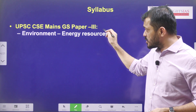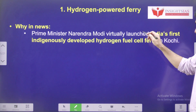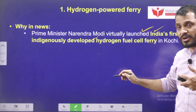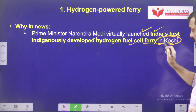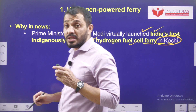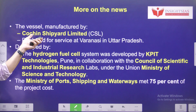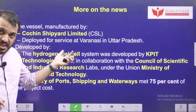This topic is related to environment, energy, and resources. The context is that the Prime Minister virtually launched India's first indigenously developed hydrogen fuel ferry in Kochi. The place is also very important — Kochi — and the Prime Minister inaugurated this virtually.